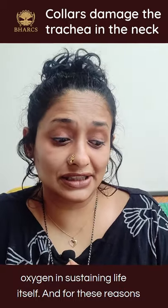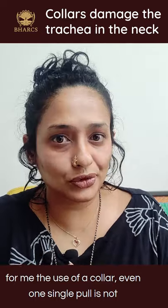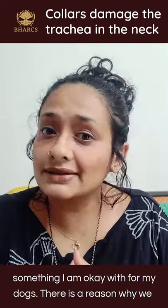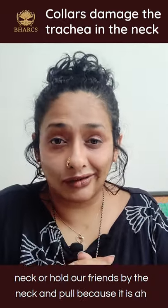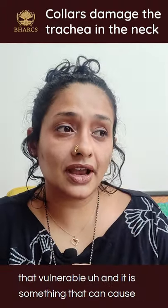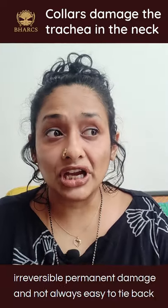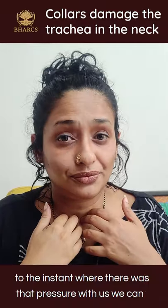For these reasons, the use of a collar — even a single pull — is not something I'm okay with for my dogs. There is a reason why we don't wear a seatbelt around our neck, or carry babies by the neck, or hold our friends by the neck and pull — because it is that vulnerable. It can cause irreversible, permanent damage that is not always easy to tie back to the moment where the pressure occurred.